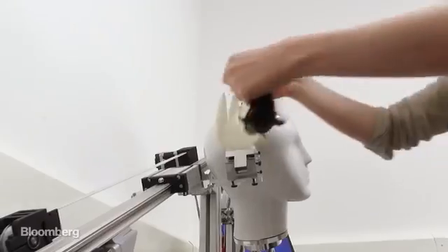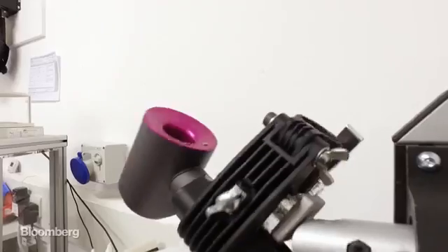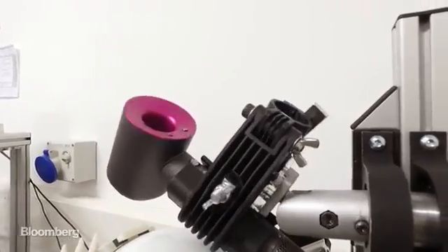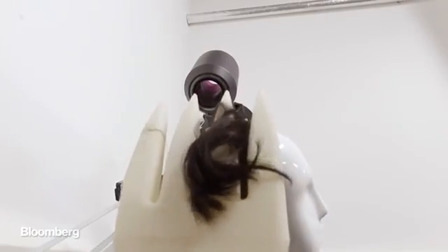Dyson spent four years and 71 million dollars to bring the Supersonic to life. And, as you might expect, they're obsessive compulsive when it comes to hair. We felt that we had to learn everything about hair, the science of hair. We had to build our own laboratory to learn about hair for ourselves — to learn what causes damage, what causes shine, what makes your hair look lovely.